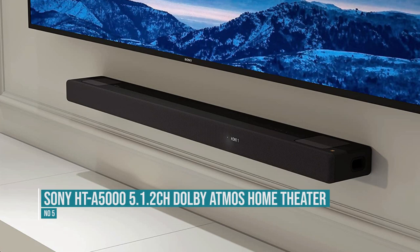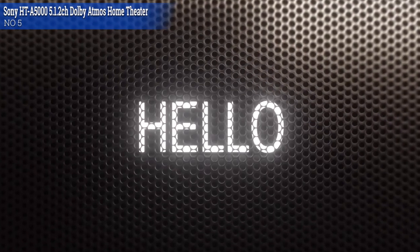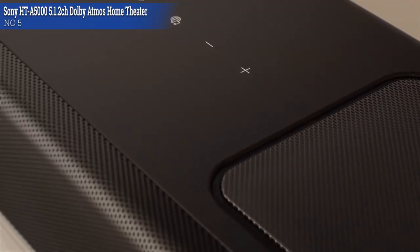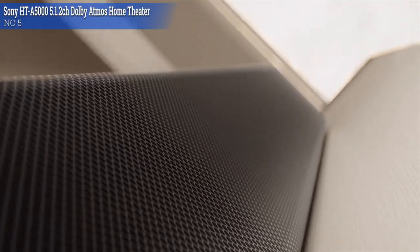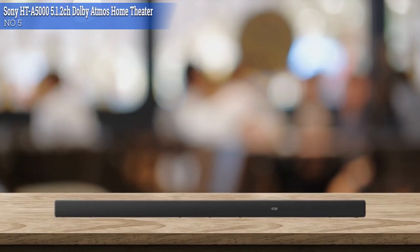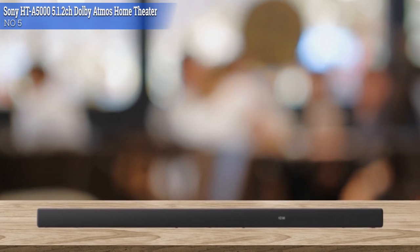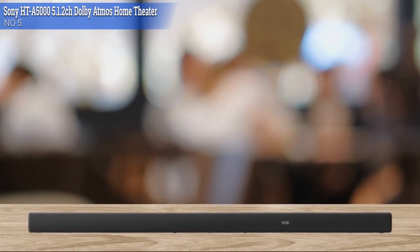Number 5: Sony HT-A5000 5.1.2 Dolby Atmos Home Theater. The Sony HT-A5000 comes with two subwoofers integrated into the bar — you can find them to the left and right of the center speaker. The Sony HT-A5000 is a simple, sleek soundbar, mostly made of solid texturized plastic, with a metal grille covering the front.